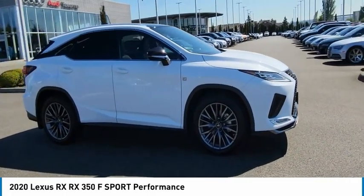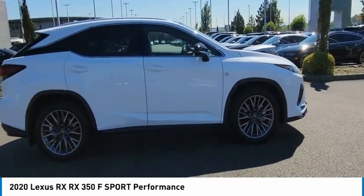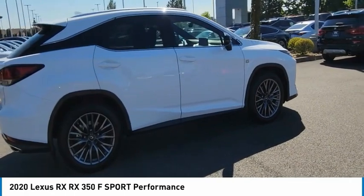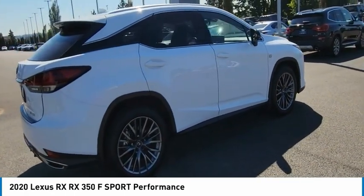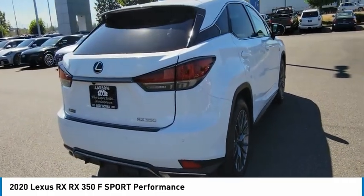The Lexus RX offers a spacious interior with an extremely high level of quality. The RX is the perfect fit for those looking for fuel efficiency, a wide variety of safety and technology features, and that luxury feel.